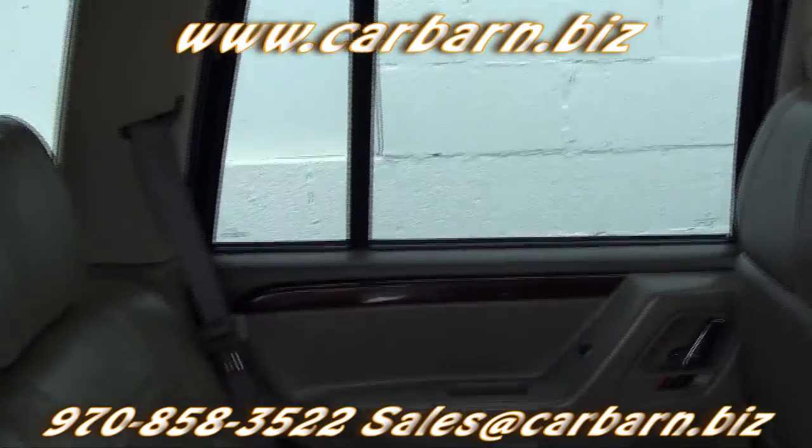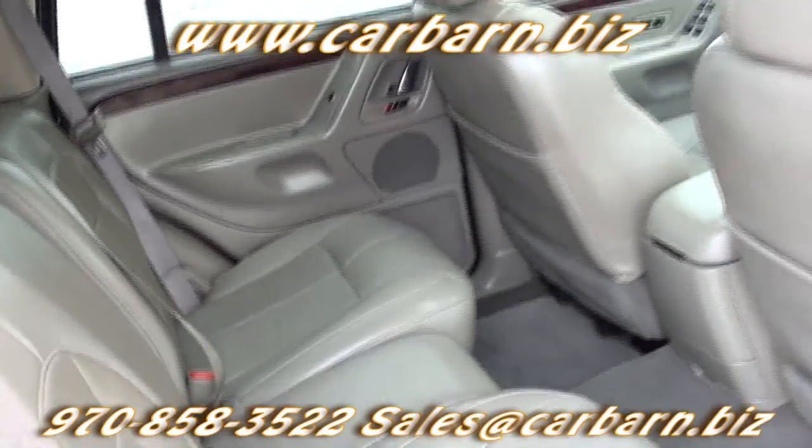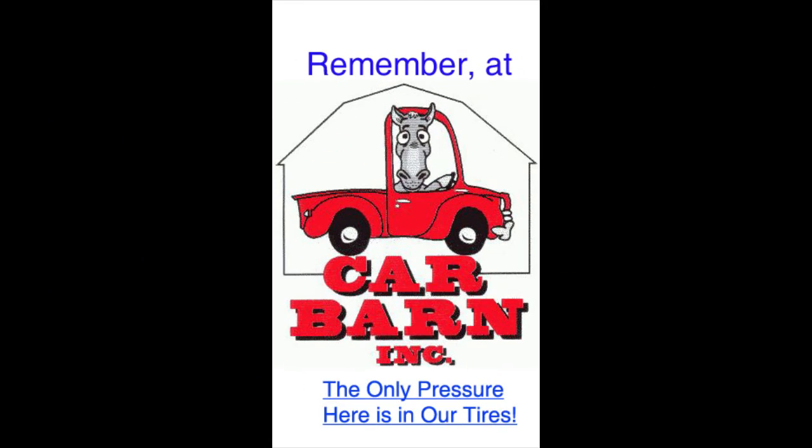This is Kevin at Carbarn in Fruita, Colorado. I hope to see you here soon. Remember, at Carbarn, the only pressure here is in our tires.